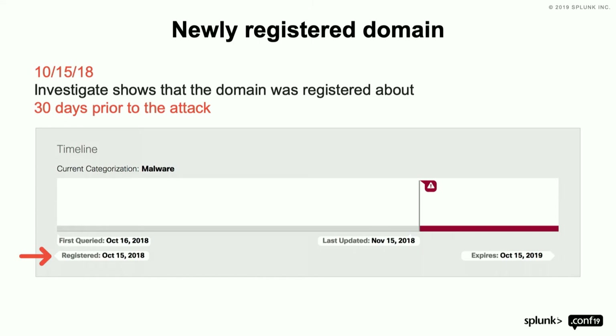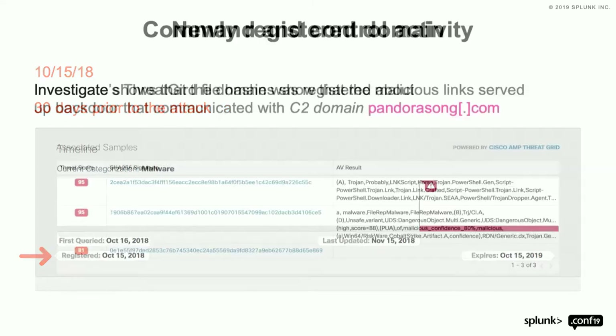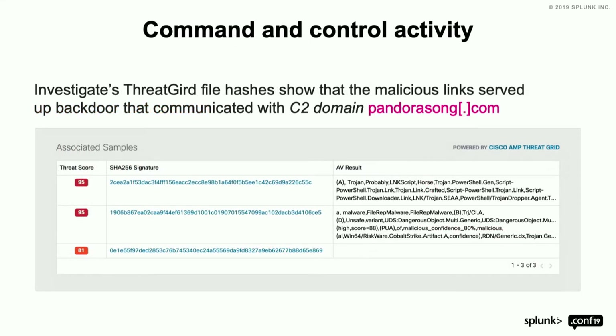All of that data combined to give you the bigger picture is what Investigate is all about. Then we look at command and control activity. Anybody familiar with ThreatGrid? Everybody knows sandboxing — you may be using Cuckoo, FireEye AX, or ThreatGrid. ThreatGrid showed hashes for these samples.